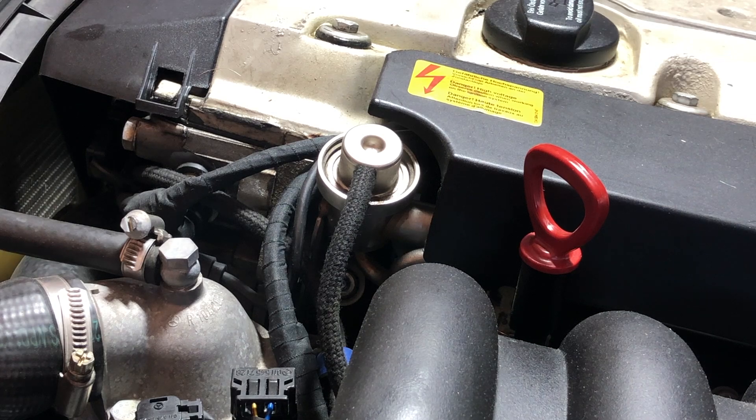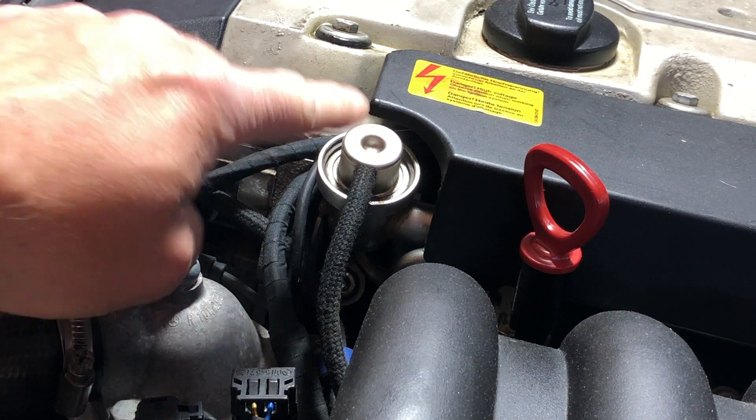Hello, Fixitoni here. Today my project is I'm going to replace my fuel pressure regulator.